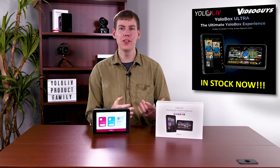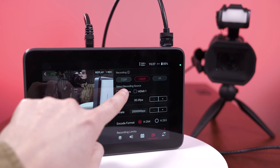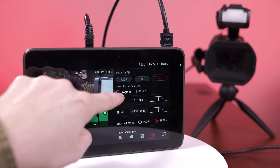YoloBox Ultra offers ISO recording. Choose the inputs you want to record, the resolution, and the compression format, and make sure that you have all of your video sources for post-production and repurposing even after your live stream is completed.